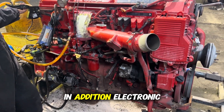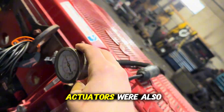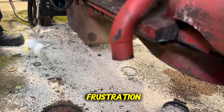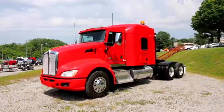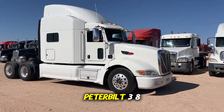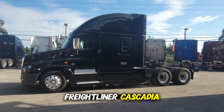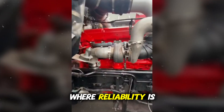In addition, electronic failures in sensors, control modules, and actuators were also common, further increasing driver frustration. The main truck models affected by this engine include the Kenworth T660, Peterbilt 386, and Freightliner Cascadia — all widely used in interstate fleets where reliability is critical.